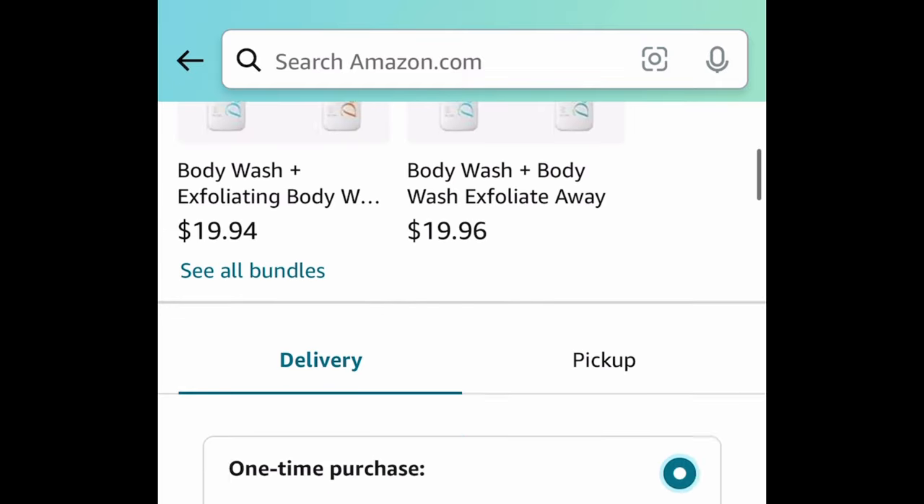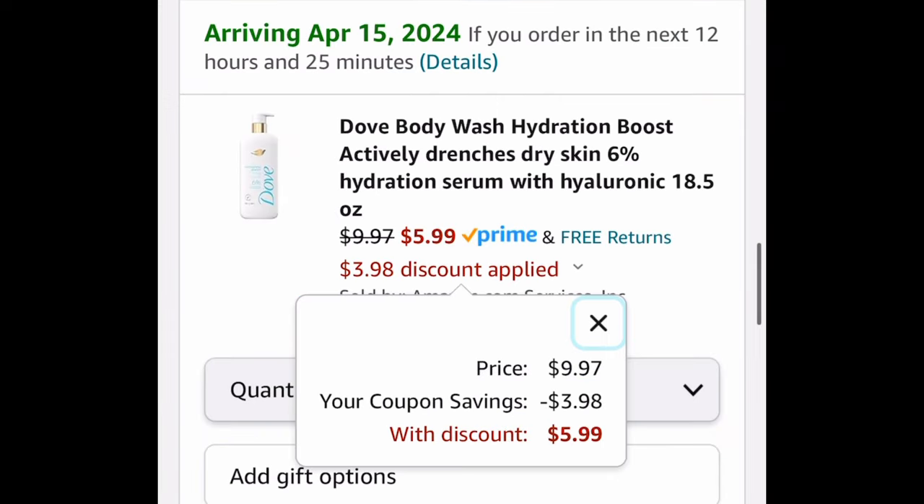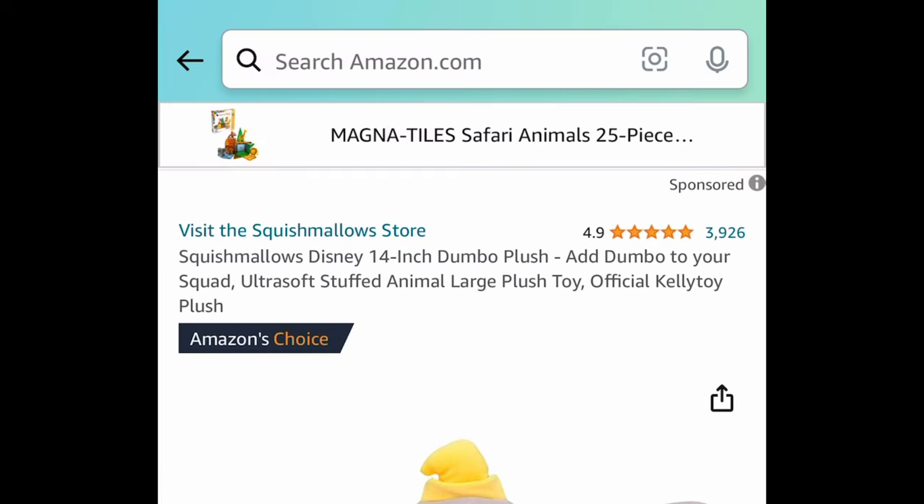Next is the Dove Body Wash Hydration Boost — this is an 18.5-ounce container and it comes with a coupon. It's $9.97; clip that coupon and get it for $5.99.